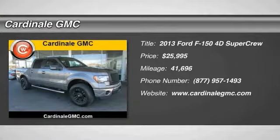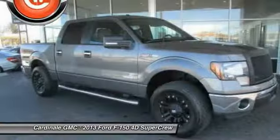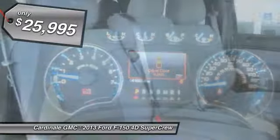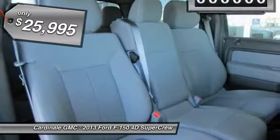We are pleased to show you the 2013 F-150. A Ford F-150 knows how to handle any situation. It's built to follow orders, no whining, and is priced below $30,000.